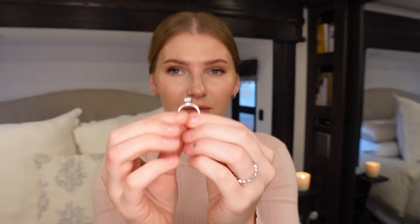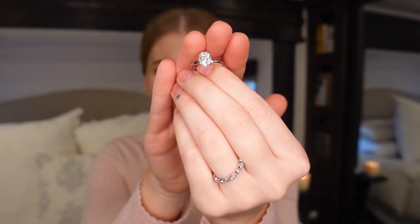First things first, I'm going to talk about the rings themselves — kind of give you close-ups, the price, how they came, all of that. These two I got off of Amazon. This engagement ring right here is an oval cut Moissanite and it is a two carat.